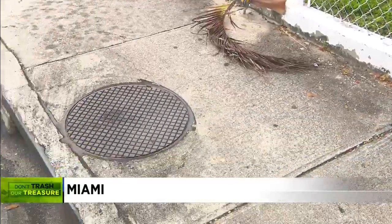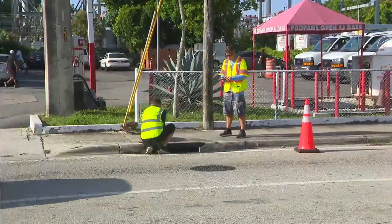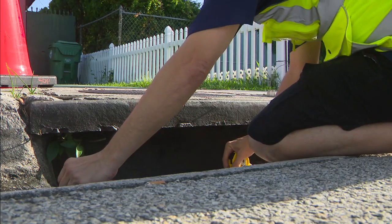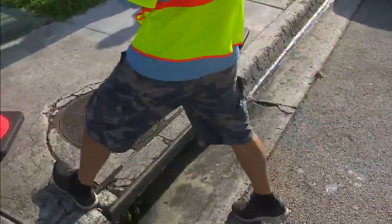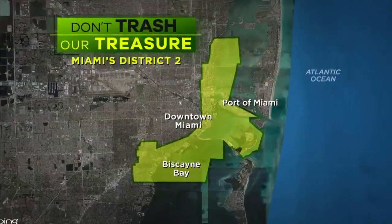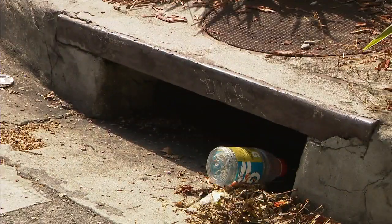One thousand screens have already been ordered. It's extremely important — we have 28,000 catch basins in the city, and every single one of them is contributing to the problem by allowing nutrients and debris to get into Biscayne Bay. On this day, the open inlets along Southwest 16th Street and 27th Avenue were being measured for the custom screens. It'll take four to six weeks to manufacture them — 250 screens for each of Miami's four districts, with the first batch to be installed in District 2, downtown Miami, and the Biscayne Bay Corridor.